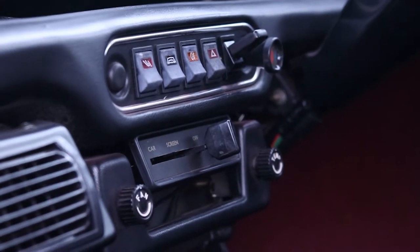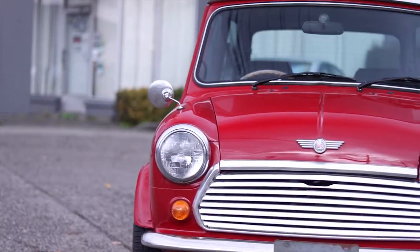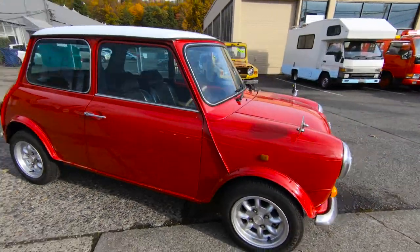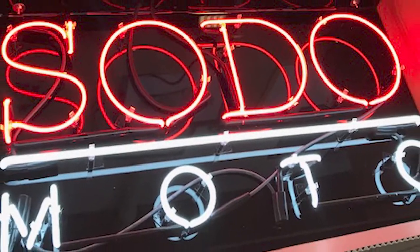At Sodomoto, we've imported a couple dozen Minis — 60s, 70s, 80s, and 90s. This 25-year rule allows us up through October of 1993 as of the time of this video. We also have vehicles in Canada, 94 and 96 presently, and we're happy to help you get the Mini that you're looking for. Thanks for watching.